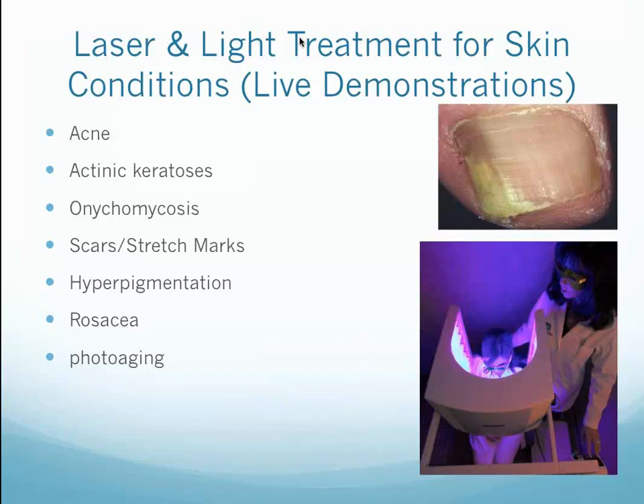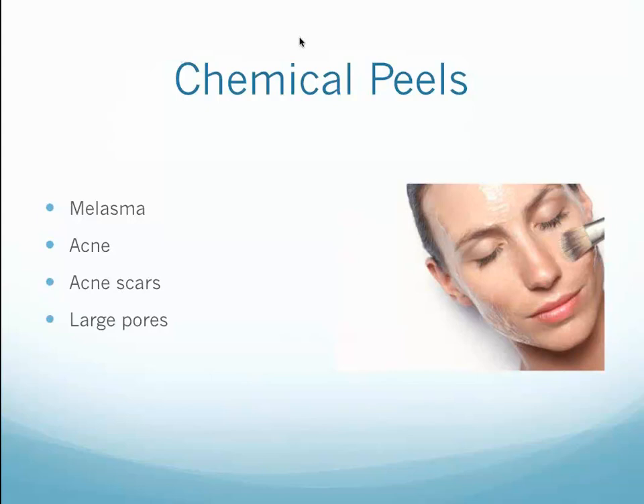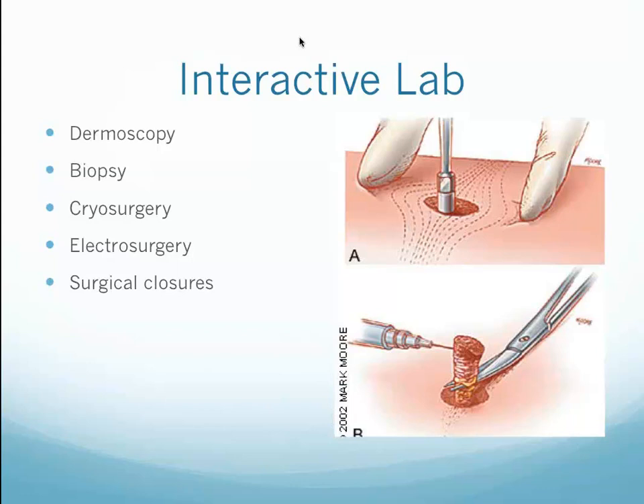During the course, we will review all of the different conditions and treatments. We will also have laser and light treatment for various conditions with protocols, and demonstrations for many conditions such as acne, actinic keratosis, onychomycosis, scars, stretch marks, hyperpigmentation, rosacea, and photoaging. We use chemical peels to treat melasma, acne, acne scars, and large pores. We will also have an interactive lab that will teach you the skills of dermoscopy, biopsy, cryosurgery, electrosurgery, and surgical closures.